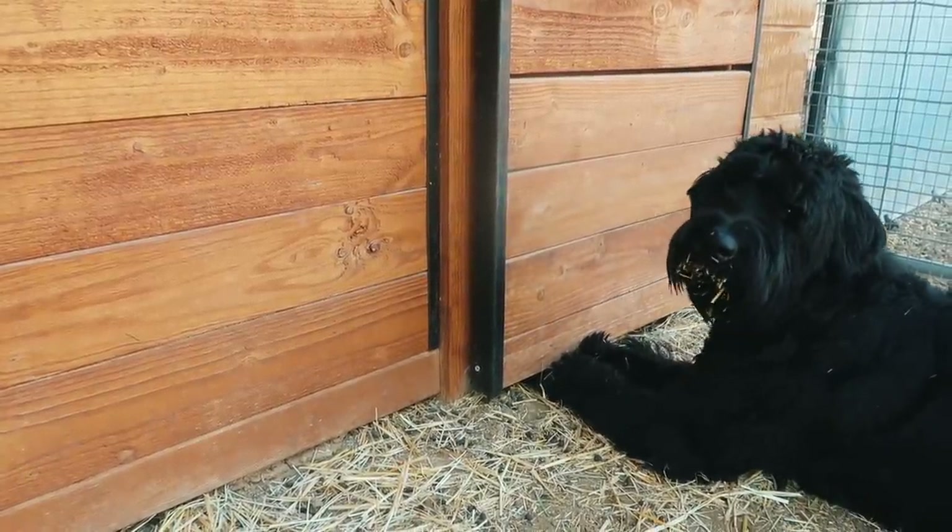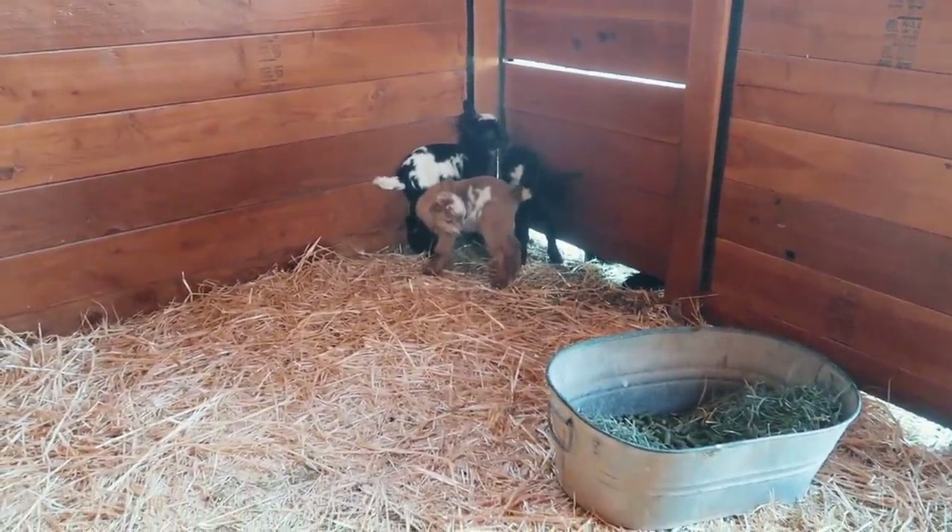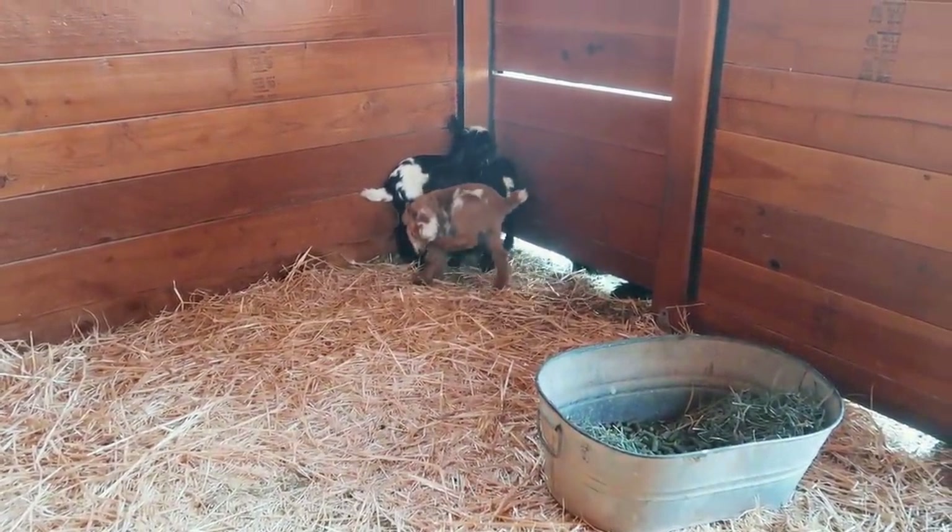Salem, do you want to get with those babies? She wants so badly to play with them, so she keeps sticking her little paw under there.